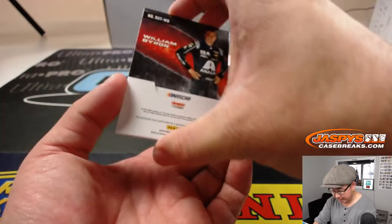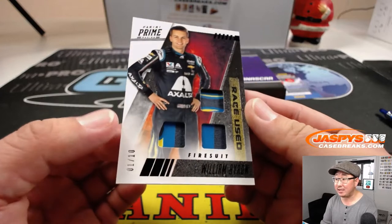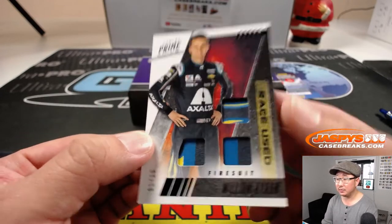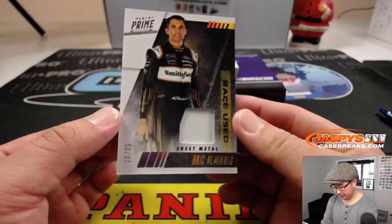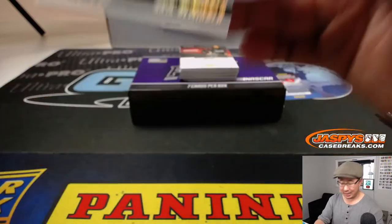We got William Byron, one out of 10 — race-used fire suit. That's pretty cool, we've been fortunate. We got Aragh Alamora — sheet metal, part of the car, 23 out of 25.